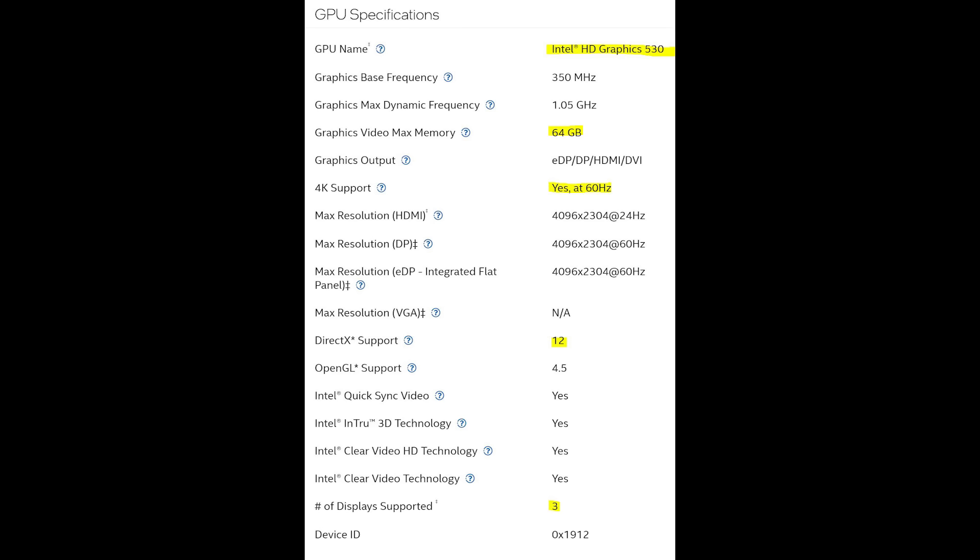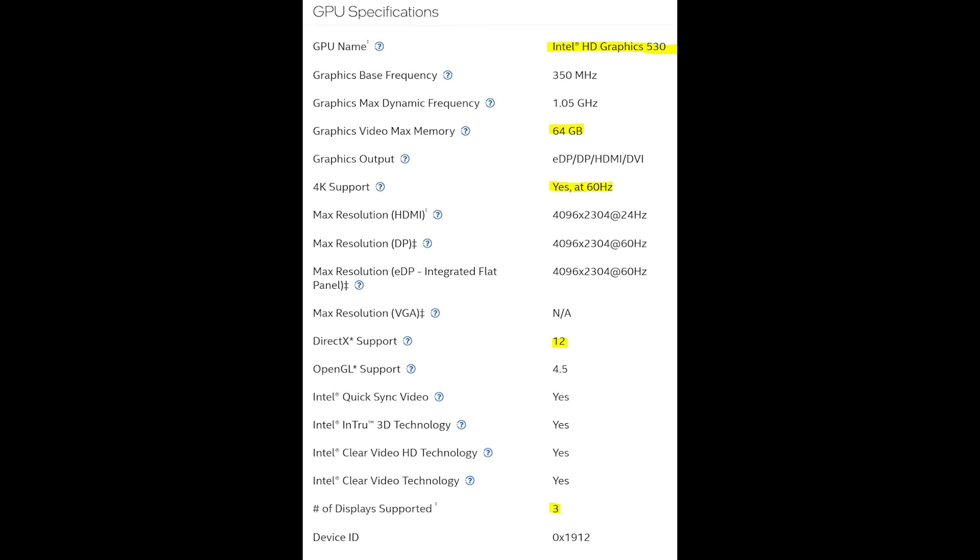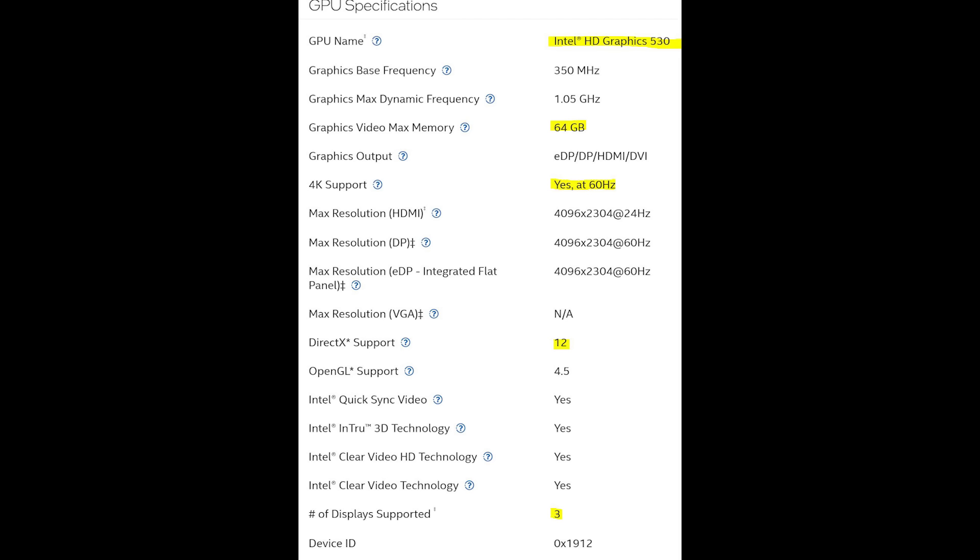This also means the onboard graphics are much better — Intel HD 530, which supports 4K monitors at 60 Hz, meaning you can actually upgrade to a 4K monitor on this computer. The video and graphics will look great. While I'm not a fan of processors with built-in graphics, they do keep that price down.